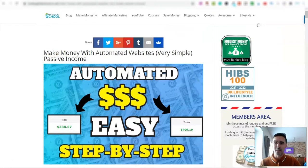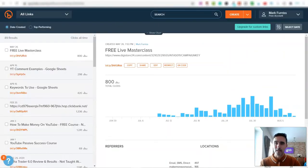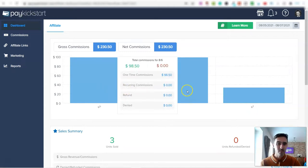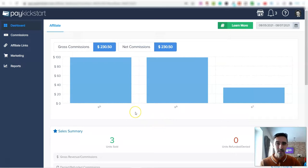I track all of my links over on Bitly. You can see I'm sending traffic over to Digistar, and I've got others where I'm sending traffic to Clickbank, PayKickstart, and many more platforms. We're starting to generate traffic from these websites and I'm literally doing nothing — they all run on complete autopilot. Over on PayKickstart in the last three days alone, I've earned nearly $230.